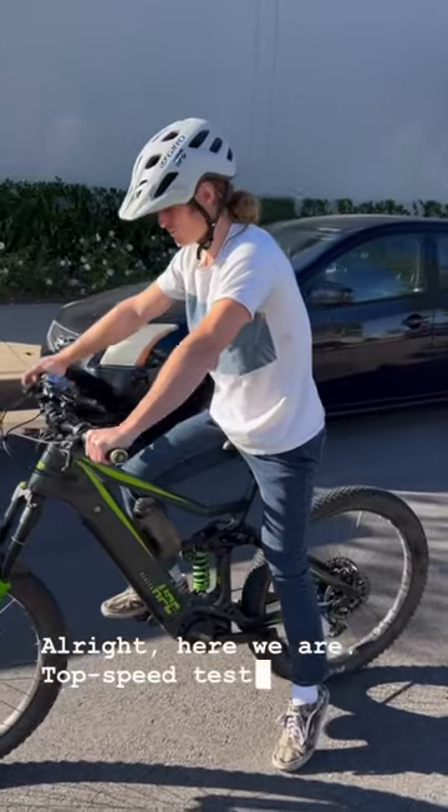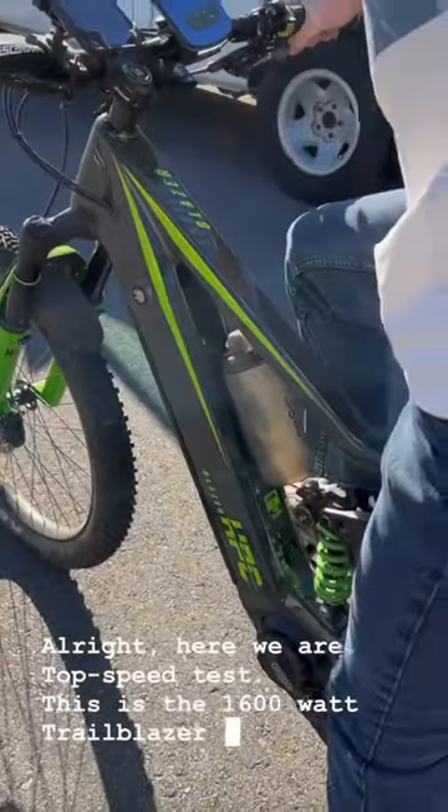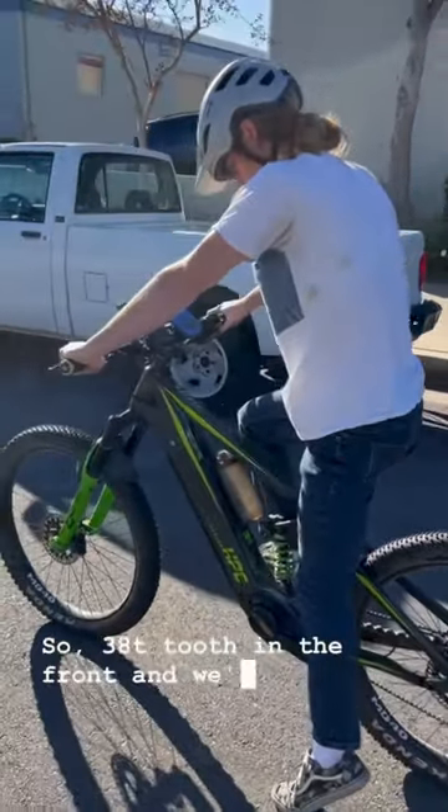All right, here we are — top speed test. This is the 1600 watt Trailblazer on stock gearing, so 38.2 from the front. We'll see what it's got.